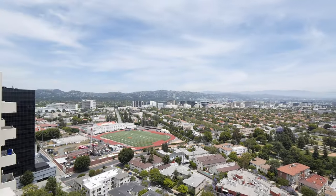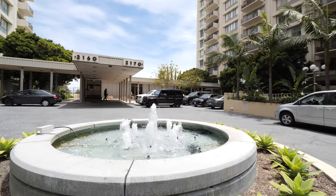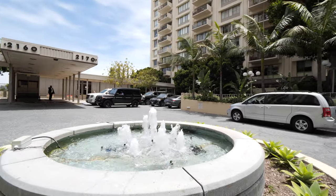Hey, what's up you guys? Danny Batsalkin here. Today I'm going to show you an awesome condo that my team just listed. It's at the Century Park East Towers, which is really an amazing landmark. It's two twin towers — 2160 and 2170 Century Park East — built in 1966 by famed architect Charles Luckman.